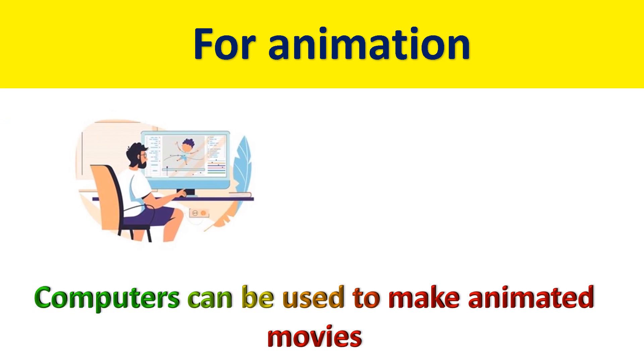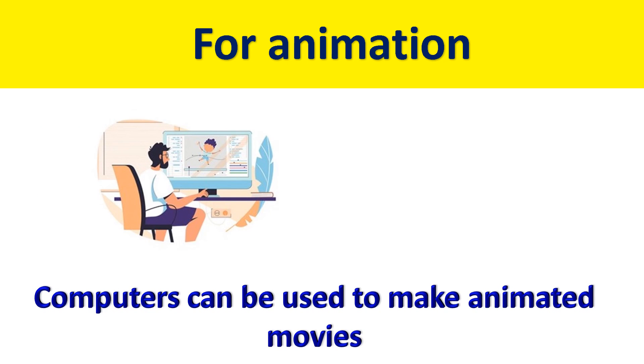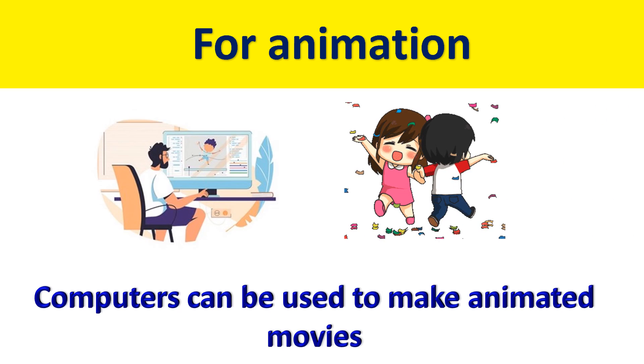For animation, computers can be used to make animated movies. For defense, computers play an important role as well.